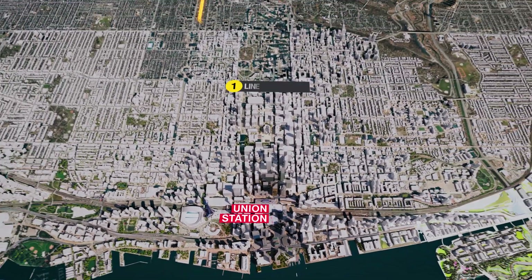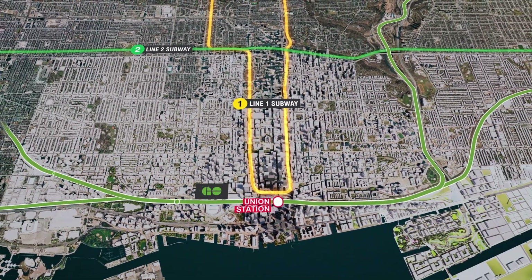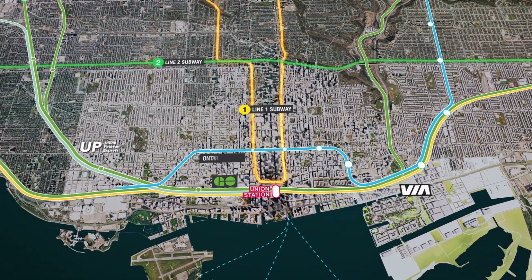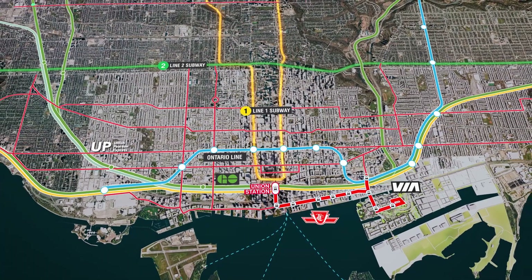The Waterfront East LRT Extension is a vital link in the TTC and Regional Transit systems by connecting Toronto's Waterfront to Union Station, Canada's biggest transit hub.